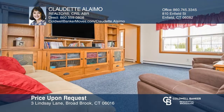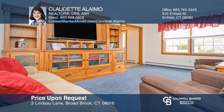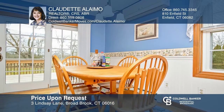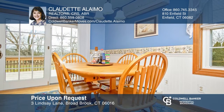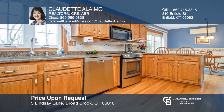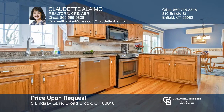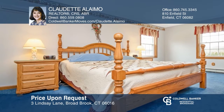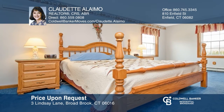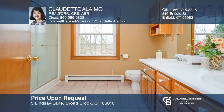Built in 1990 by Begin Brothers, this colonial has been meticulously maintained, offering four bedrooms and two and a half baths with tons of upgrades. Features a spacious eating kitchen with newer stainless steel appliances, a large formal dining room, laundry room, attached two-car garage, and more. Upstairs includes a large master bedroom and three additional bedrooms. To see this home in person, call Claudette Alaimo.